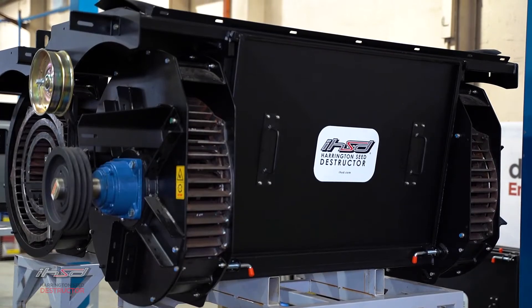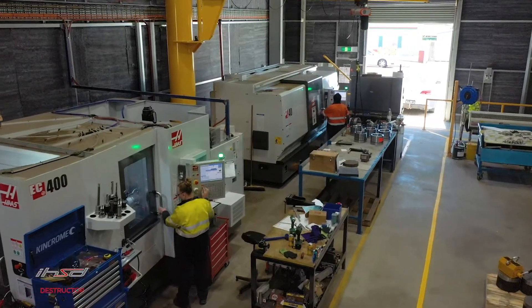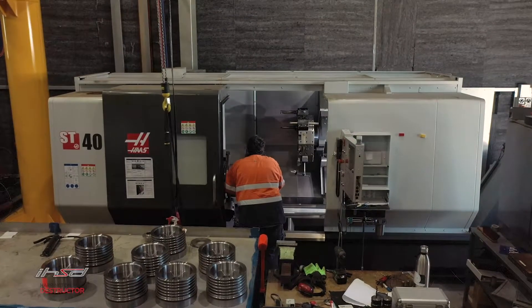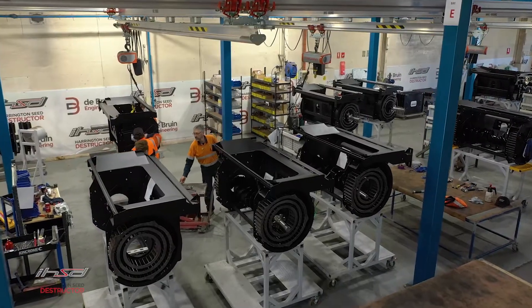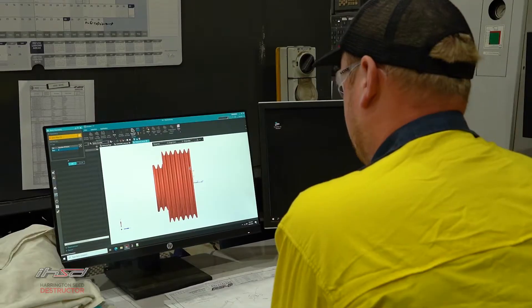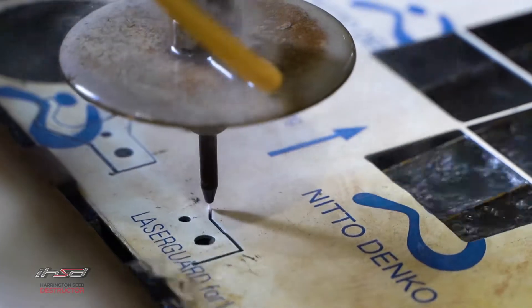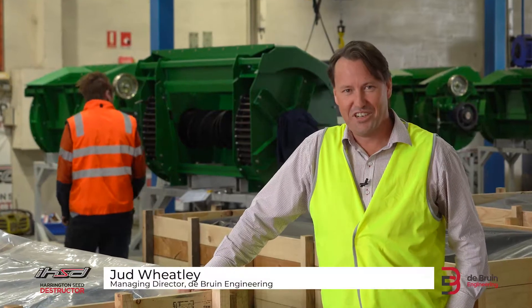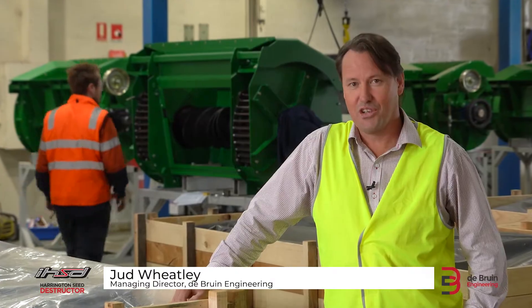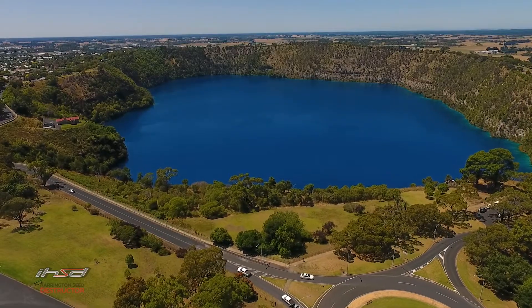The IHSD is the result of over 20 years of research and development. Mount Gambier company De Bruin Engineering invests in a highly skilled and qualified workforce with years of experience in manufacturing, engineering, research and design to ensure the IHSD remains at the cutting edge of technology. De Bruin Engineering is located in Mount Gambier on the limestone coast of South Australia, an area world-renowned for its farming, fisheries and forestry.